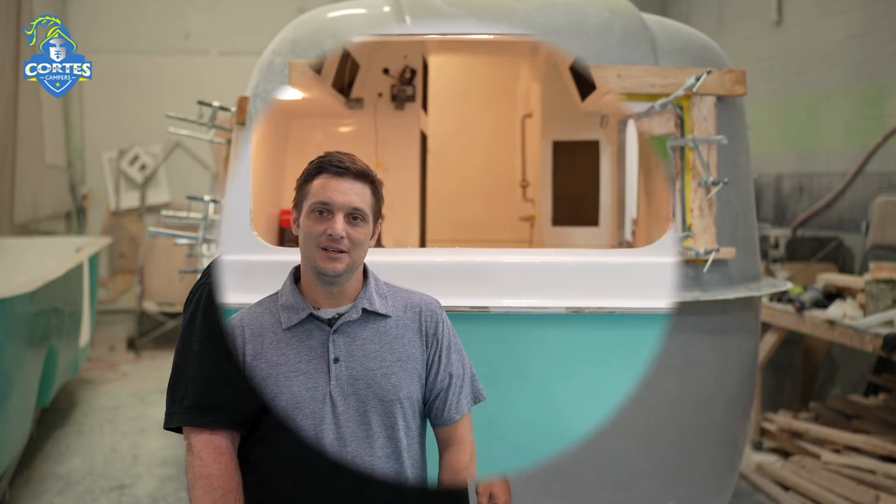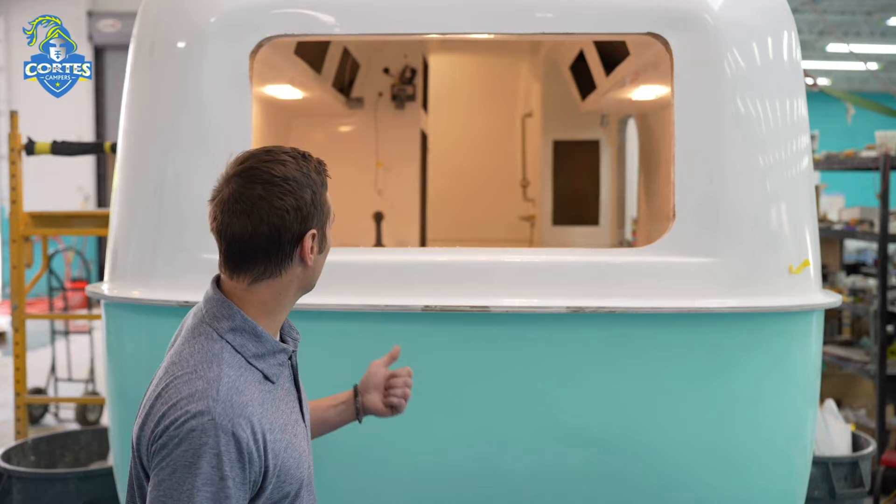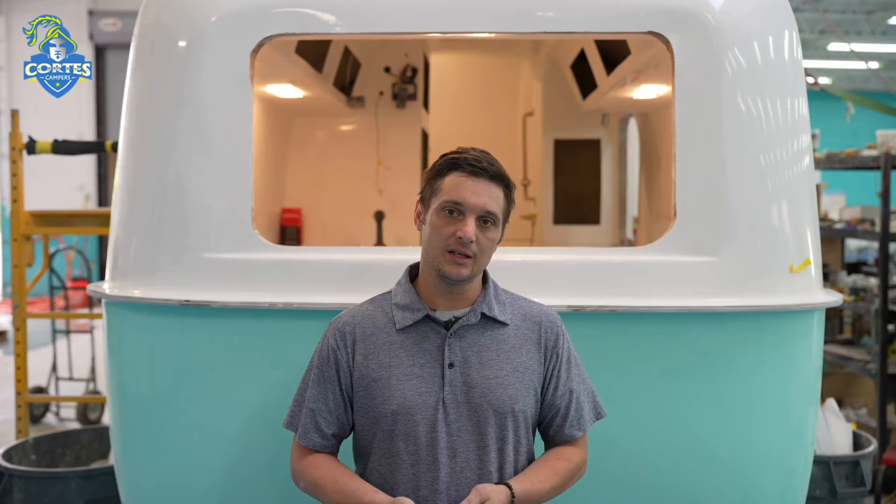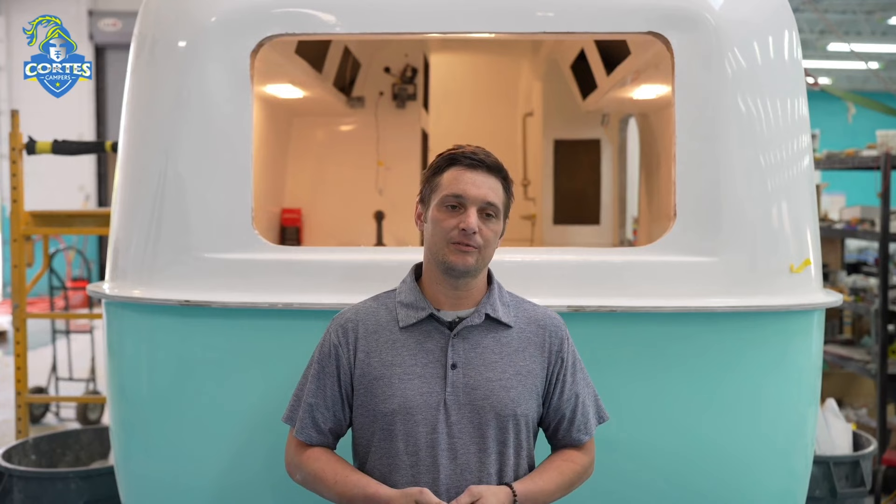I'm Nick, the production manager here in final assembly. This is where we bring the campers up after prep — we put them on the frames, run all of our electrical and plumbing, all the appliances are installed, and we begin the RVIA testing. The RVIA tests include making sure the plumbing is good, making sure the electrical is safe, and making sure all the 120-volt and 12-volt devices are working properly. It's to ensure the camper is safe and reliable for the user.